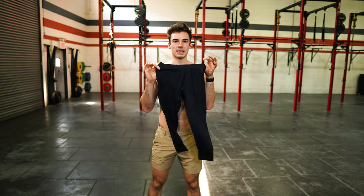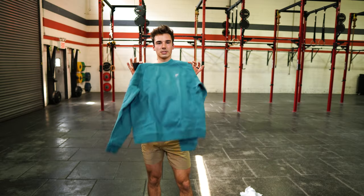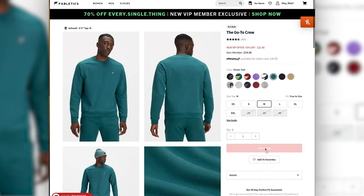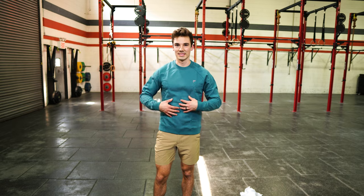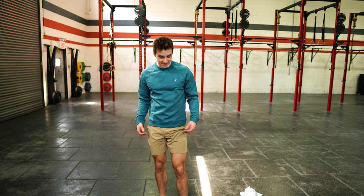We've got some tights and some underwear — we'll put those on last. First up, a nice crew neck. This is the Go-To Crew. It fits really well, it's very, very soft and comfortable. I think it looks actually really nice with these shorts.